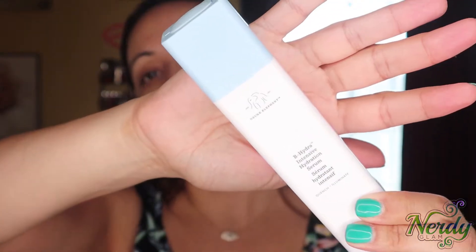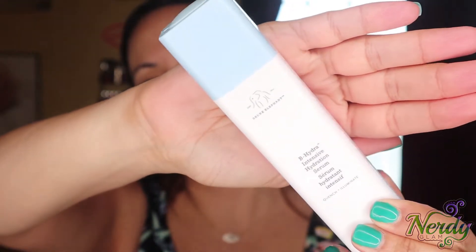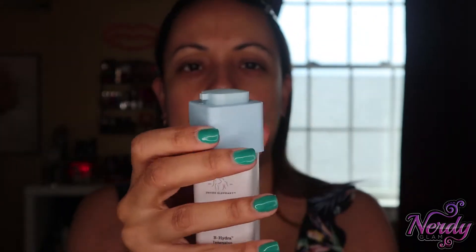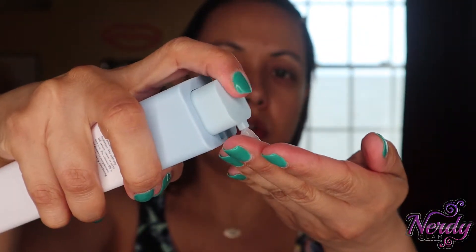I'm going to go in with this Drunk Elephant B-Hydra Intensive Hydration Serum. Just pump it out — I literally just use two little pumps. That's all you need for your whole face. Get in these fine lines and crevices.